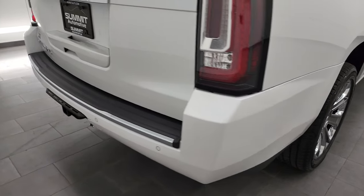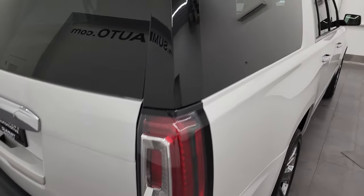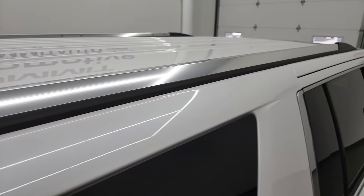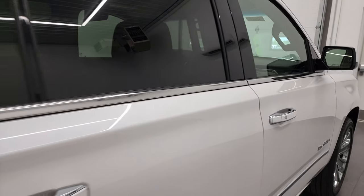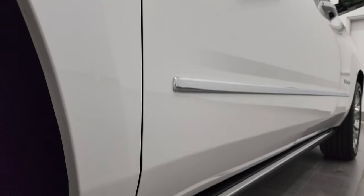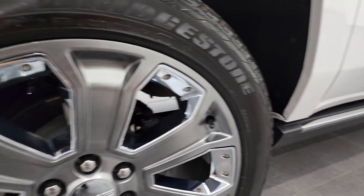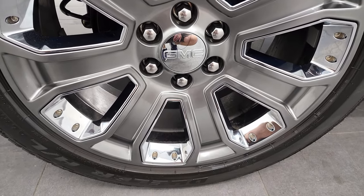I take these HD videos so if you are far away or cannot make the trip down but you're still interested in purchasing the vehicle, you can see the vehicle, hear the vehicle, and have confidence in what you're looking at before you even get here. So when you do get here, there are absolutely no surprises and you can make a smart and informed buying decision. If this video helps you make that decision, let your salesman know that Brett sent you.